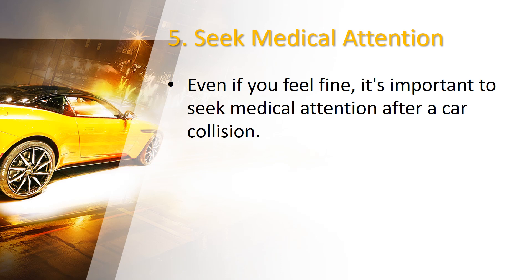Follow your healthcare provider's advice and keep copies of medical reports and bills related to your treatment. This documentation will be valuable for insurance claims or any potential legal proceedings.